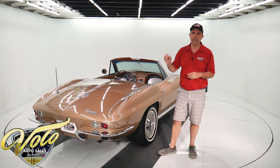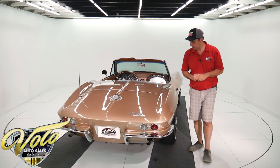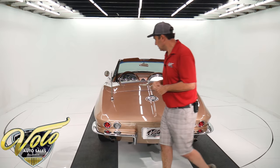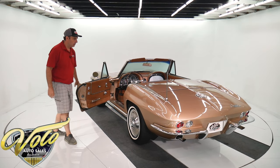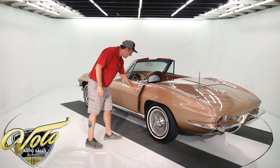This was a complete nut and bolt restoration — everything was done. VIN number match motor and transmission. The body seems to be in excellent shape, it fits really nice, and the door shuts really nice.